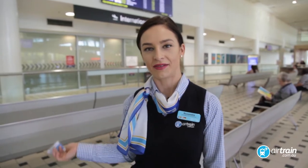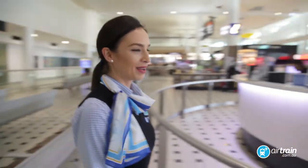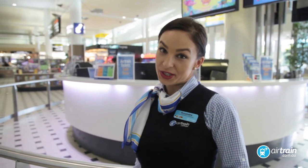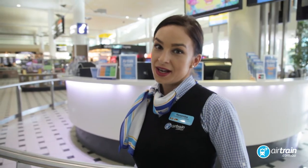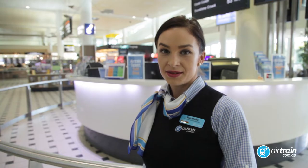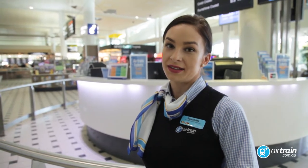Here we are in the Arrivals Lounge. If you haven't purchased your ticket online, you can stop at one of the desks, or you can head straight upstairs to the train station. Follow me.